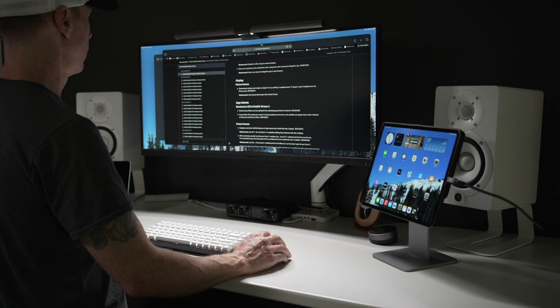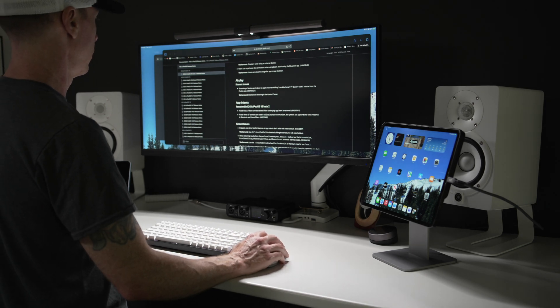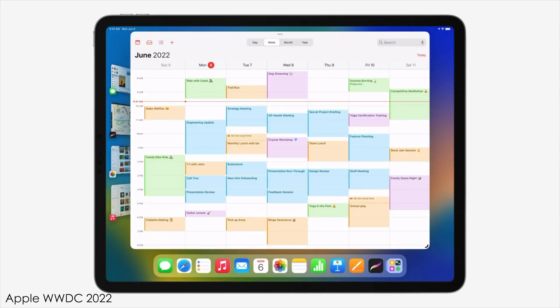It seems that for all of you beautiful humans out there, Apple appears to have given us something that we have wanted for a while, except I think they might have taken a step back here. We may need to take a step back when it comes to the big ask of the highly anticipated external display support with the iPad, which has now been wrapped in the package that is Stage Manager.